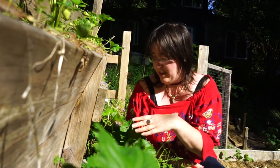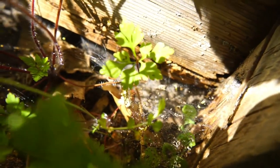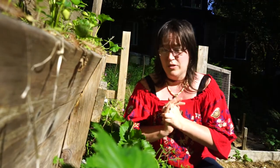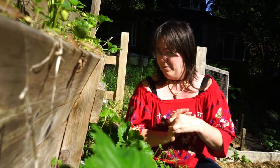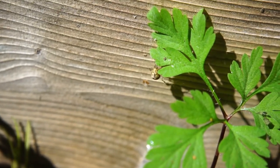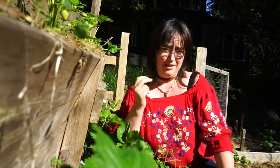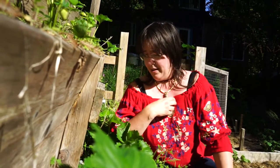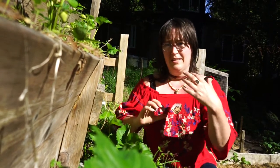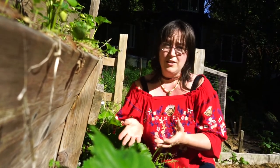So clearly these three spiders are living harmoniously in one quarter of a square foot, making use of that space to feed themselves. I don't know what the tiny insect was that this spider just wrapped up — maybe it was a beneficial insect for my garden, maybe it was a harmful one. But the whole system depends on each other.